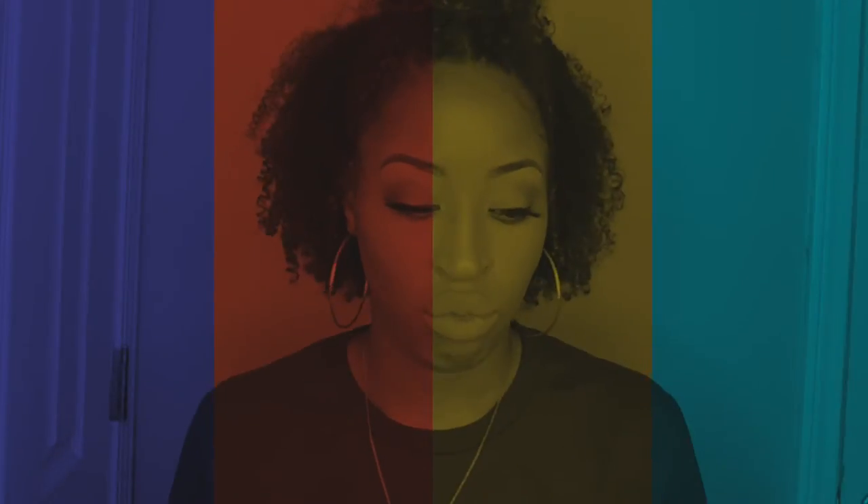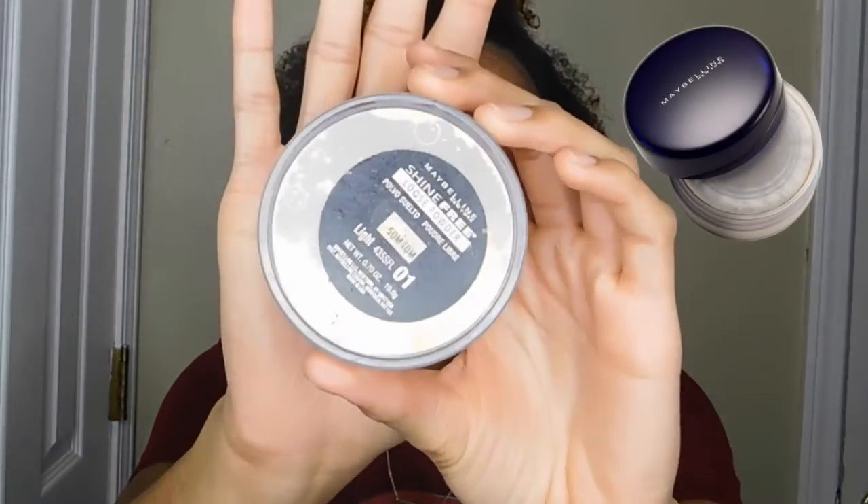The first thing I have is my Maybelline Shine Free loose powder. I got it from Walmart for about five bucks. It's great for oily skin, it does not clog my pores, I can put it on my T-zone areas, I'll bake with it, and it's perfect — I have no shine, no bad effects whatsoever. I really love this stuff.